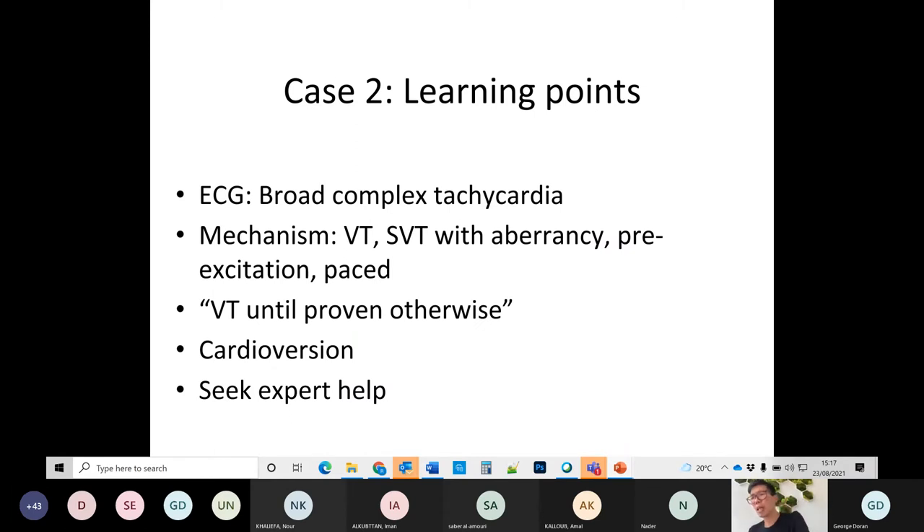The broad learning points around broad complex tachycardia: the mechanisms that can give you a broad complex rhythm are VT, SVT with aberrancy or bundle branch block, pre-excitation, or a paced rhythm. Most people say VT until proven otherwise. If you're not sure, always assume the most potentially dangerous mechanism. If the patient is unwell, cardiovert. Anyone with a broad complex rhythm should have specialist help sought early, even if relatively well.